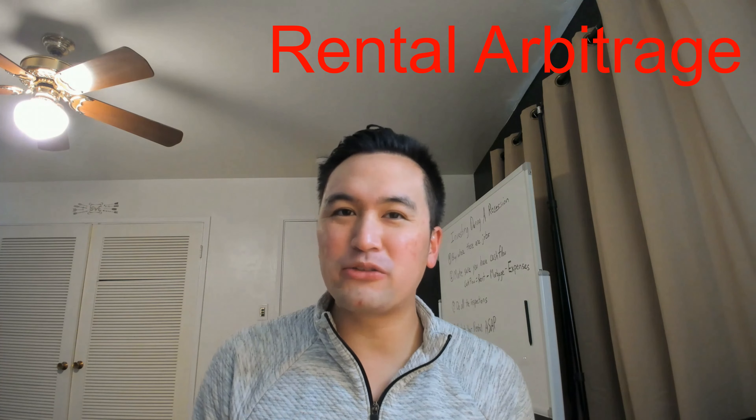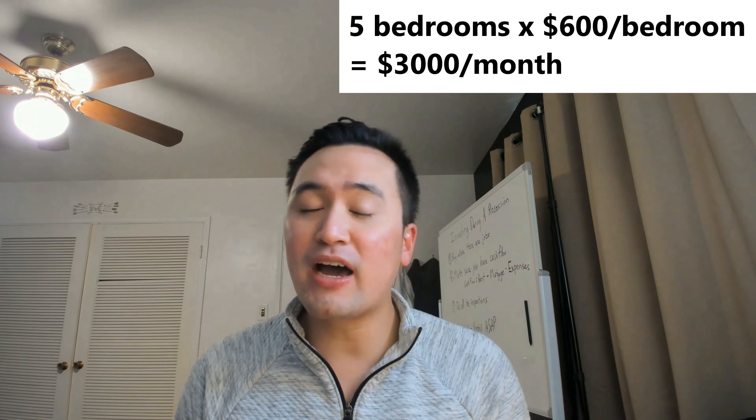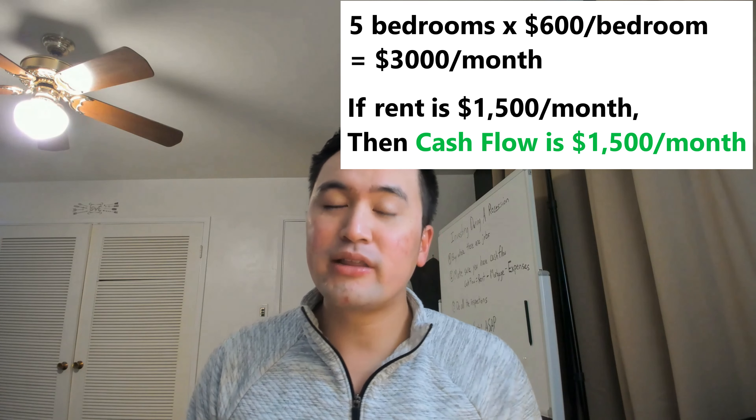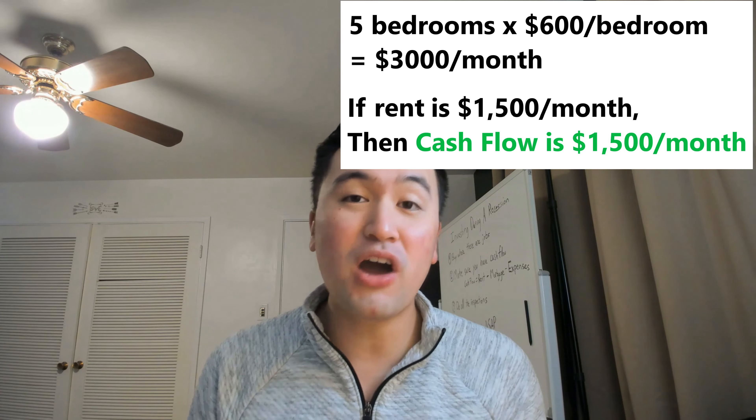Strategy number three is called rental arbitrage. In this strategy, you go to a landlord and ask them if you can sublet to other tenants or sublet on Airbnb, and you agree to pay for any damages incurred by those tenants. The key is to offer the landlord more than the standard rent in that area, which makes them more willing to accept your proposal. For example, you pay $1,500 per month to the landlord, but you rent out five bedrooms for $600 each — that's $3,000 every month. You're getting $3,000 in rental income and paying out $1,500, leaving you $1,500 in profit every single month.